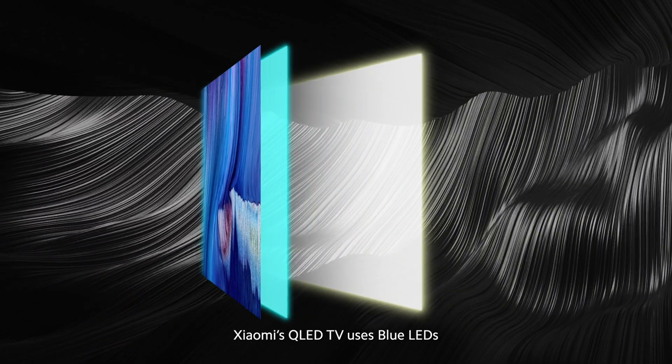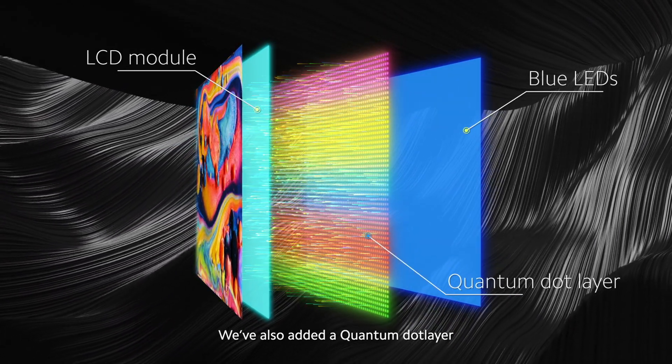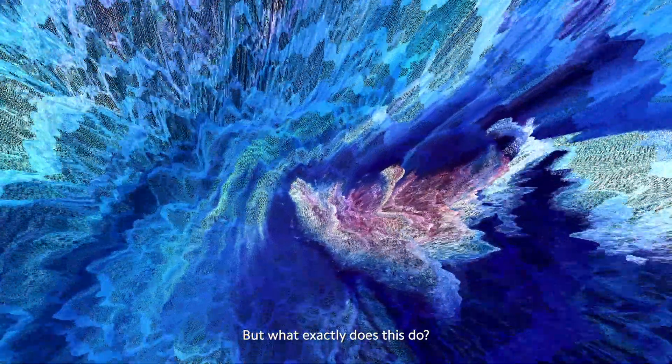Xiaomi's QLED TV uses blue LEDs. We've also added a quantum dot layer. This is why it is called QLED. But what exactly does this do?